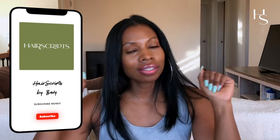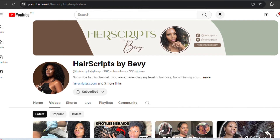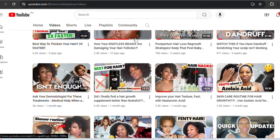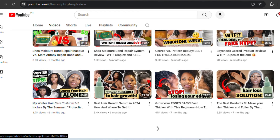Hey, welcome to Hair Scripts! It's your host Bebi, and today you're on this video because you want to know the top 10 things you are doing that is damaging your hair's texture. The Hair Scripts channel is the beauty central for all things hair, skin, wellness, vaginal health, women's health — we talk about it all.